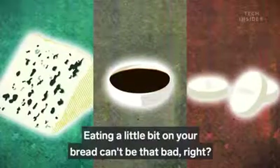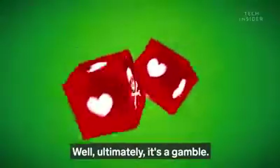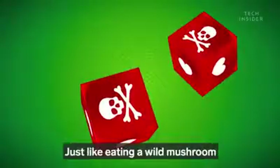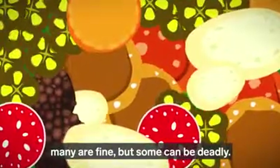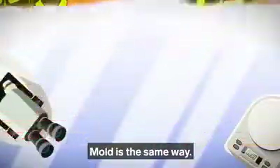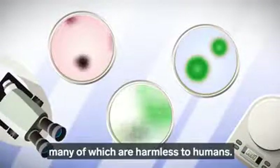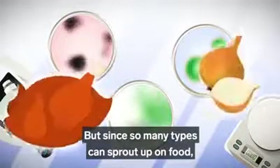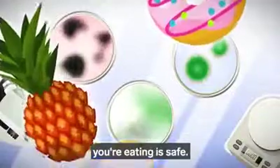Eating a little bit on your bread can't be that bad, right? Well, ultimately, it's a gamble. Just like eating a wild mushroom — many are fine, but some can be deadly. Mold is the same way. There are thousands of different species of mold, many of which are harmless to humans. But since so many types can sprout up on food, it's nearly impossible to know if what you're eating is safe.